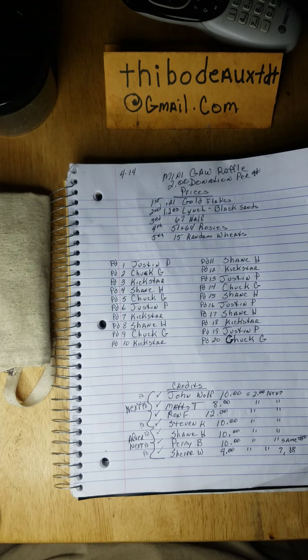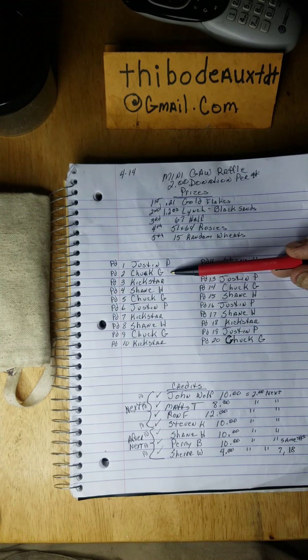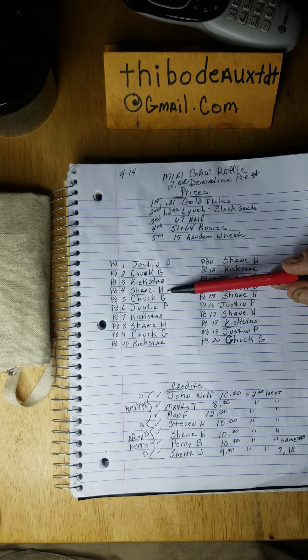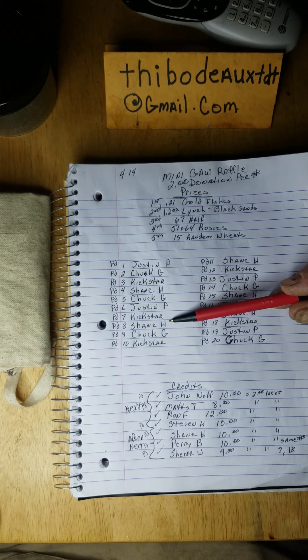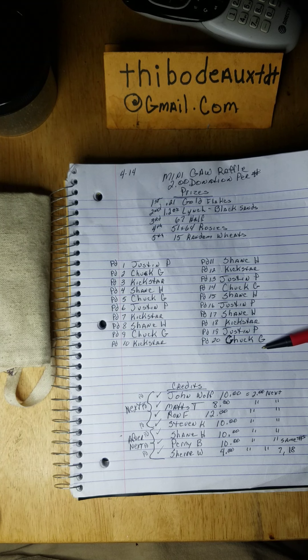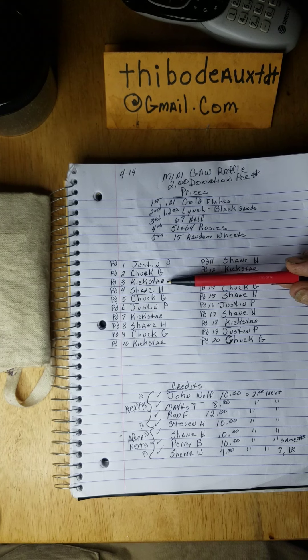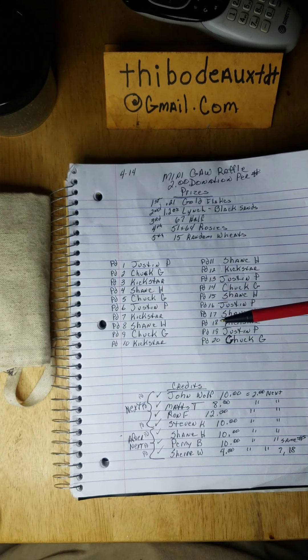You'll get your name on the list. For this one we've got Justin P, Chuck G, Kickstar, and Shane H. That's it — you four fellas filled it up. Justin, Chuck, Kickstar, and Shane — it's between you four fellas, so y'all got pretty good odds on this.